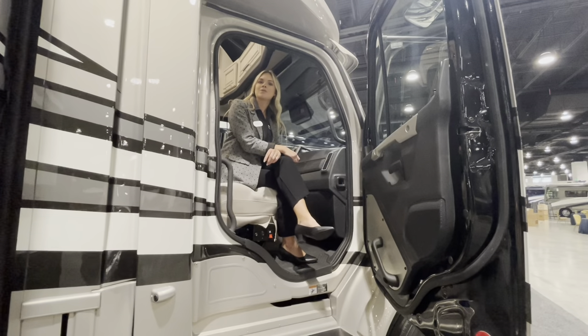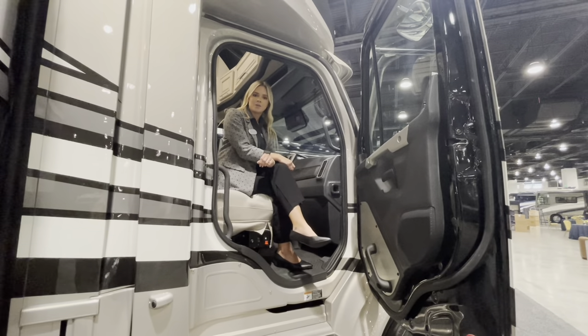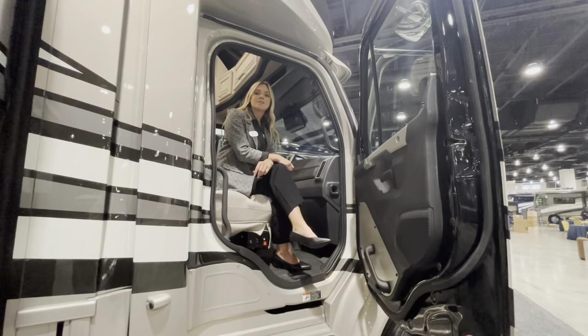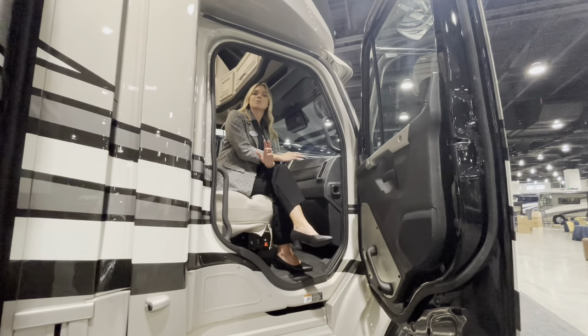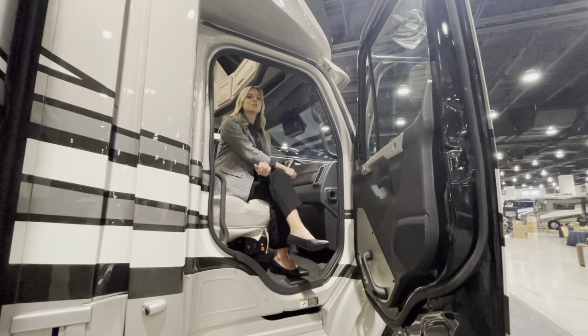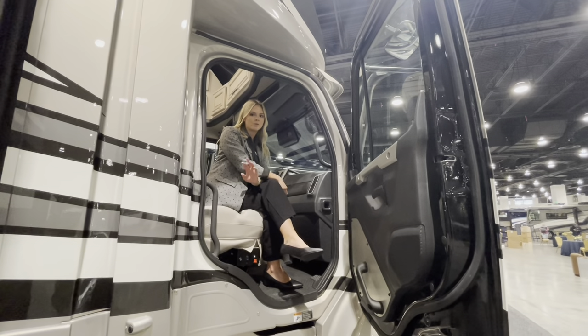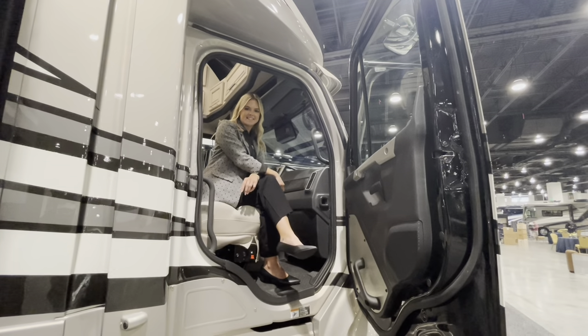Thank you for coming along and touring the Supreme Air 4051 with me for the 2024 model year. I'm Megan Statter with Newmar Sales. Should you have any questions about this super cohesive coach, go ahead and reach out to one of our Super C dealers — they're nationwide and there to help make this as enjoyable as possible. I'll see you next time.